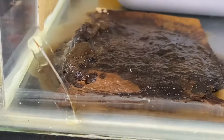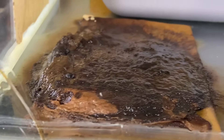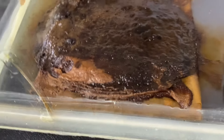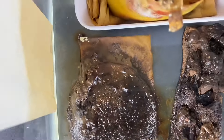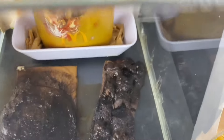Looking at the cheeseburger here, it's like a flat chocolate pudding pancake kind of thing almost, and looking at the top it is so juicy and wet looking — it's magnificent.